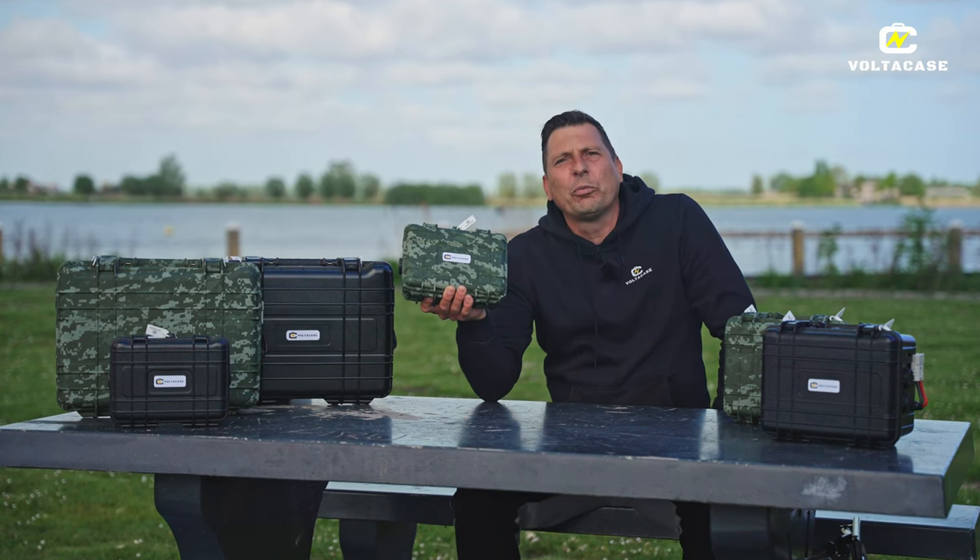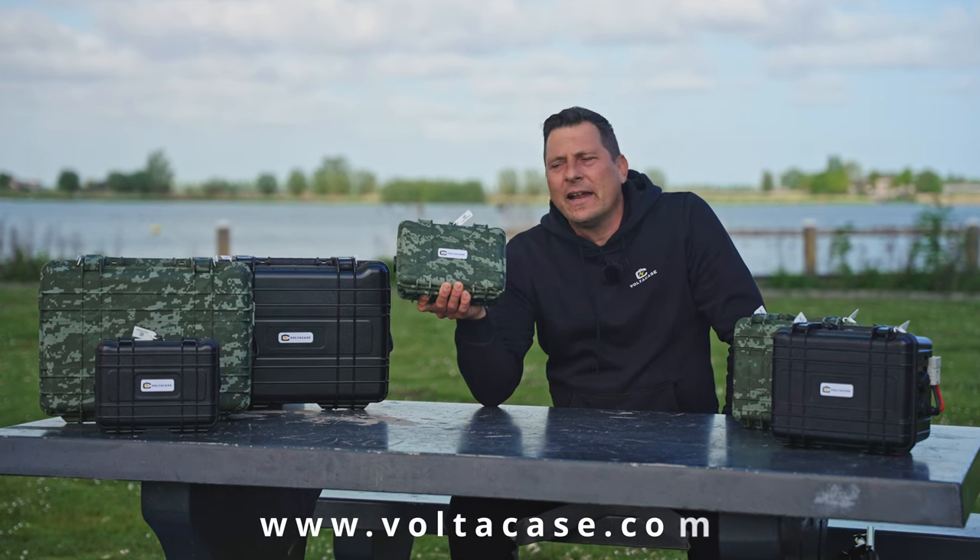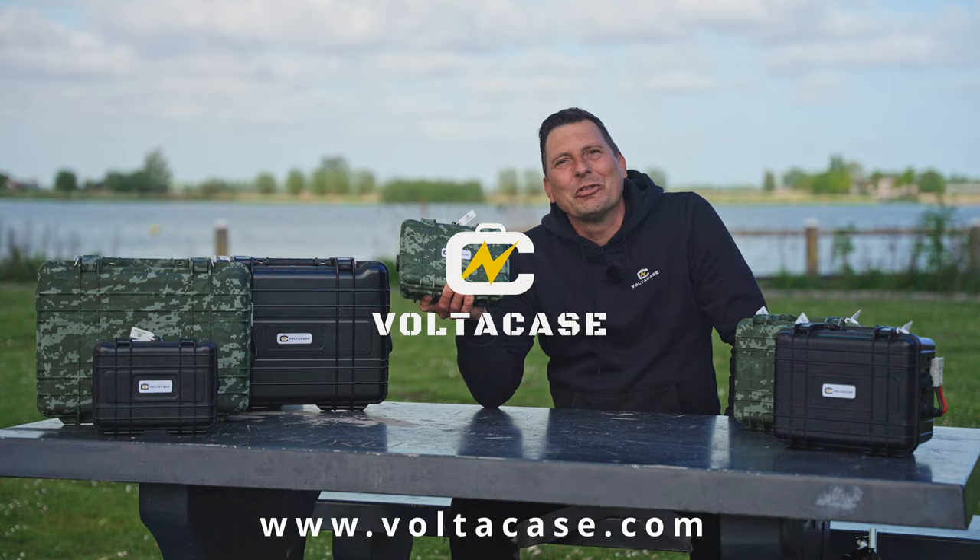Wilt u meer weten over deze accu-case? Ga naar de website. Volg ons op social media. Ik wil jullie bedanken voor het kijken. En zorg dat je nooit meer zonder stroom komt te zitten.